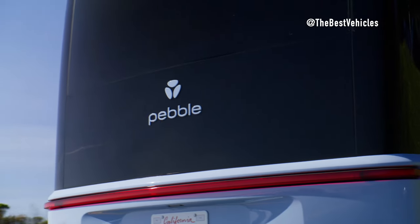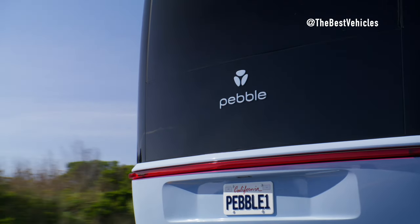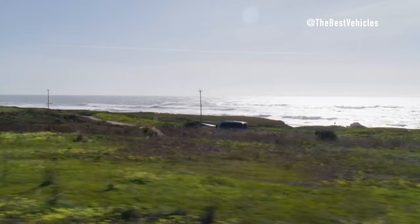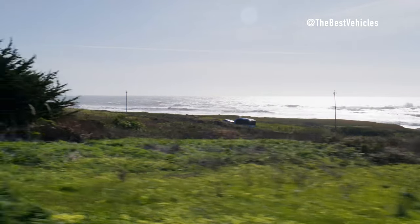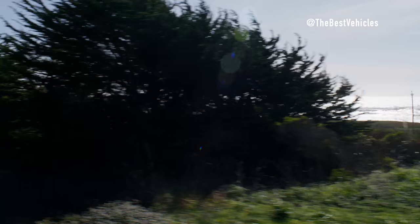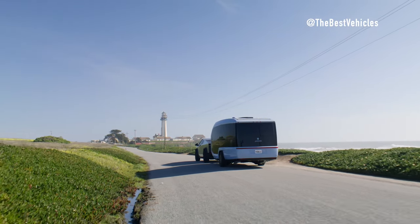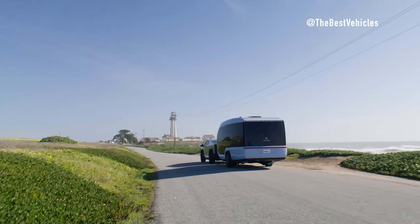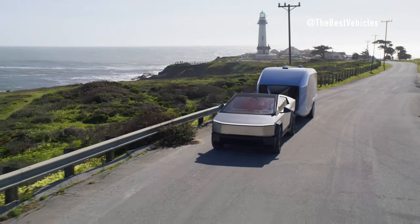Range and Efficiency: Both the Cybertruck and Pebble Flow prioritize sustainability and efficiency. The Cybertruck's advanced battery technology provides ample range, allowing for extended journeys without the need for frequent charging stops. Additionally, the Pebble Flow's integrated solar panels and regenerative braking system further enhance its off-grid capabilities, ensuring continuous power supply even in remote locations.